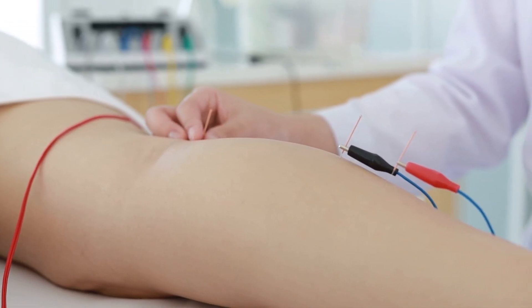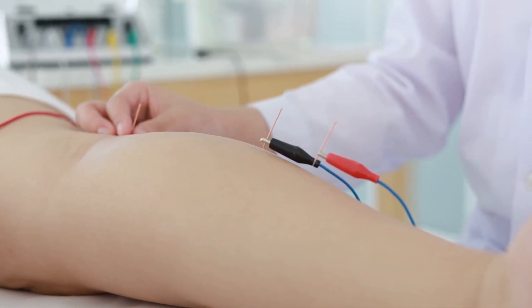A nice alternative option is acupuncture. There have been some studies showing that acupuncture for peripheral neuropathy can be extremely helpful. We don't know the exact mechanism, but many people find that when they do acupuncture for peripheral neuropathy, their neuropathy really does go away without having to take a medicine every day.